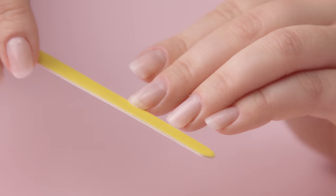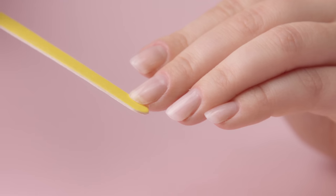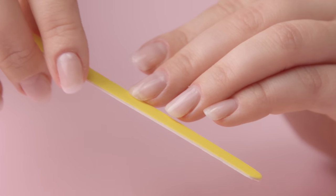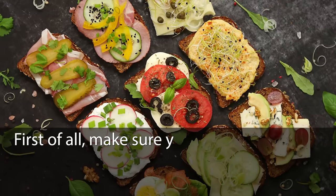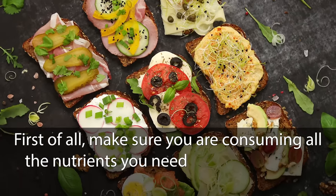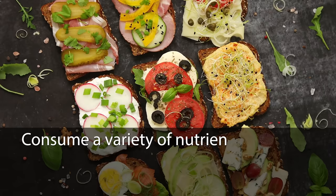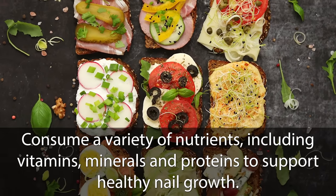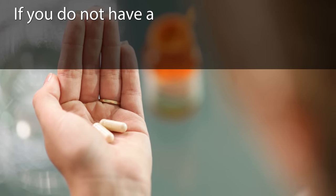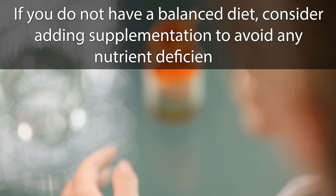Nail care tips and management. While some causes of vertical ridges may be beyond your control, there are several steps you can take to improve nail health and manage the appearance of ridges. First, make sure you are consuming all the nutrients you need by maintaining a balanced diet. Consume a variety of nutrients, including vitamins, minerals, and proteins, to support healthy nail growth. If you do not have a balanced diet, consider adding supplementation to avoid any nutrient deficiencies.